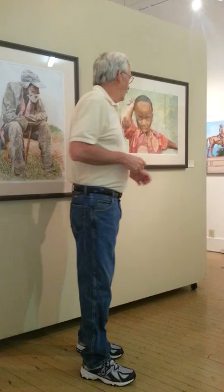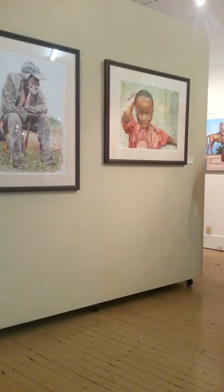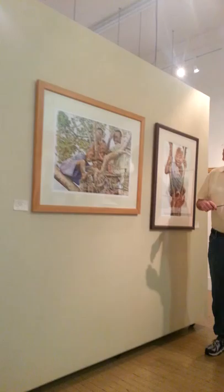How long do they take? Are they a month-long process? No, we're talking weeks. A week. I can't sit and do this in long periods of time because I'm painting like this.